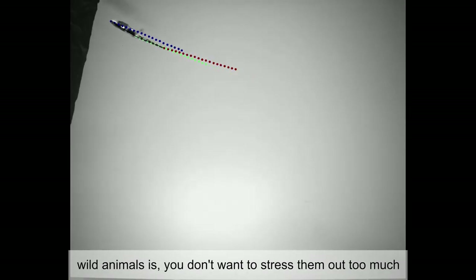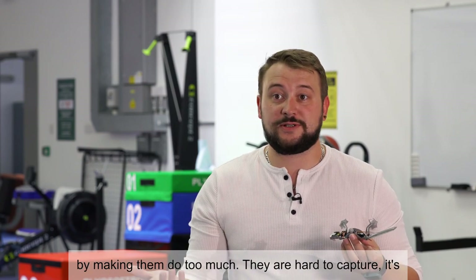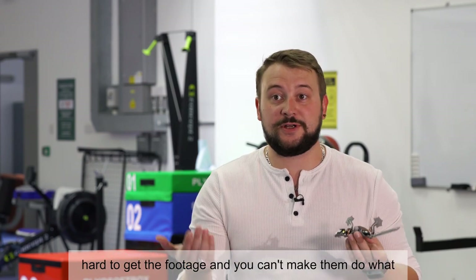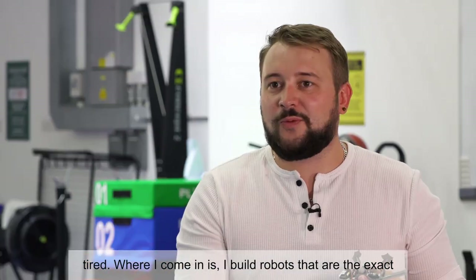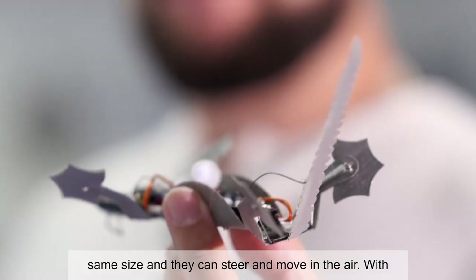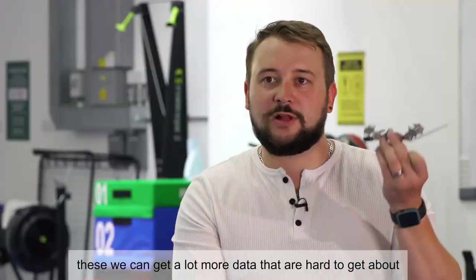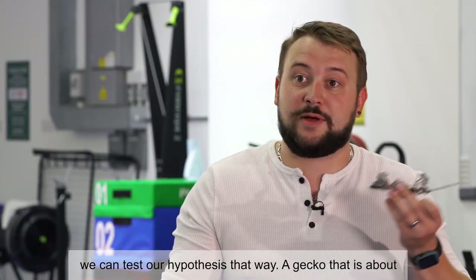One of the problems with wild animals is you don't want to stress them out too much by making them do too much. They're hard to capture, it's hard to get the footage, and you can't make them do what you want — some days they're hungry, some days they're tired. Where I come in is I build robots that are the exact same size and they can steer and move in the air. With these we can get a lot more data that are hard to get from the animals, and we can tell them to do exactly what we want and test our hypotheses that way.